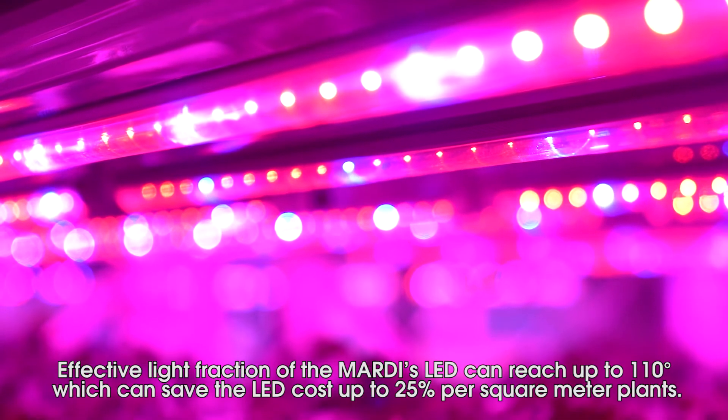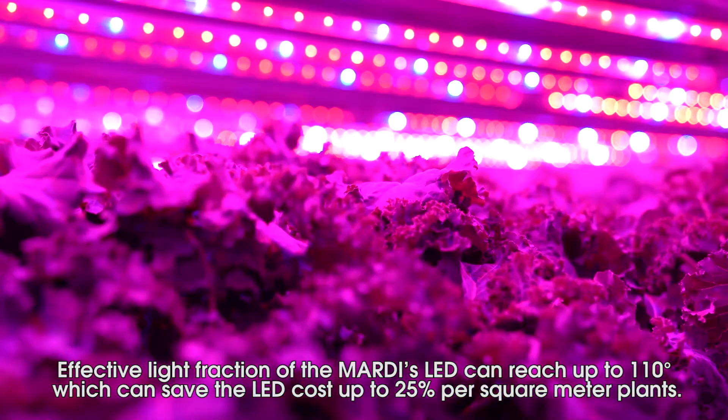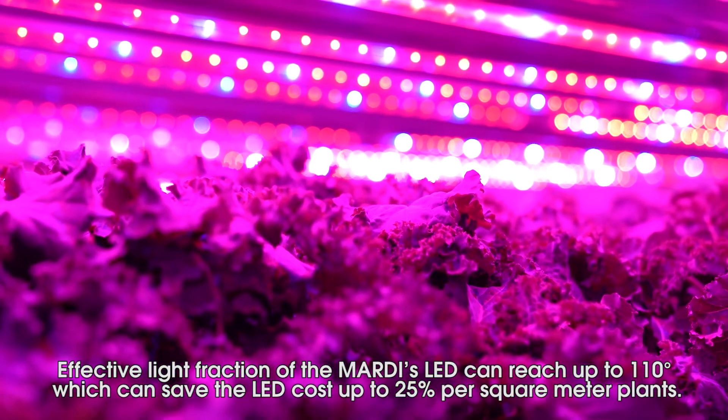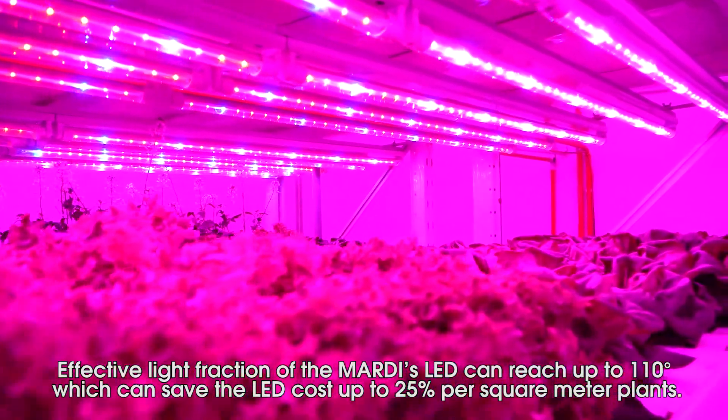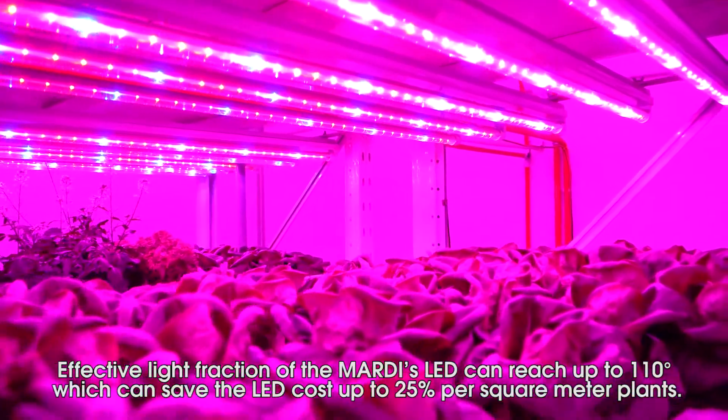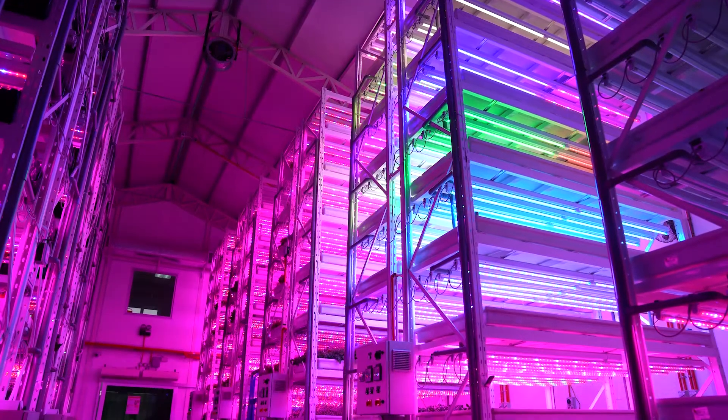The effective light fraction of Mardy's LED can reach up to 110 degrees, which can save LED costs up to 25% per square meter of plant area.